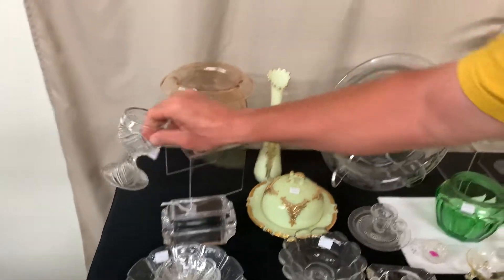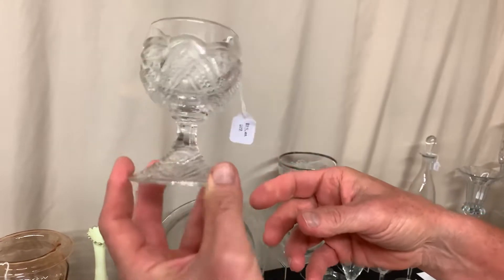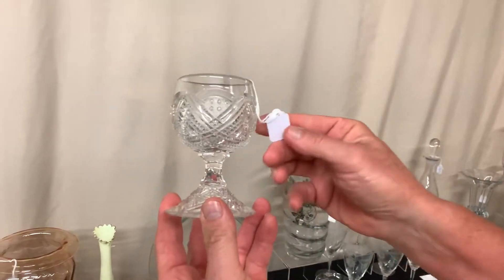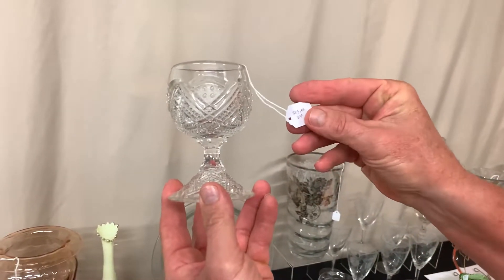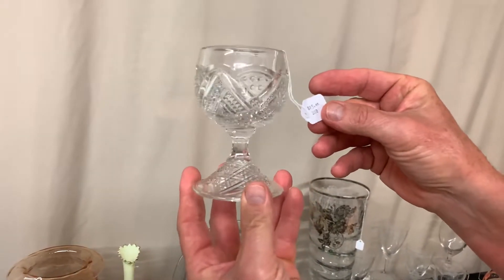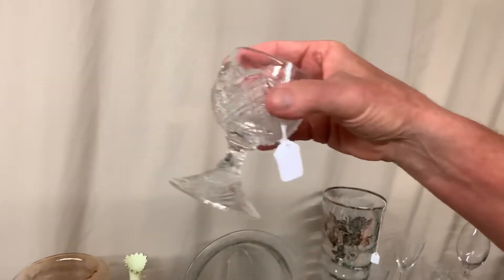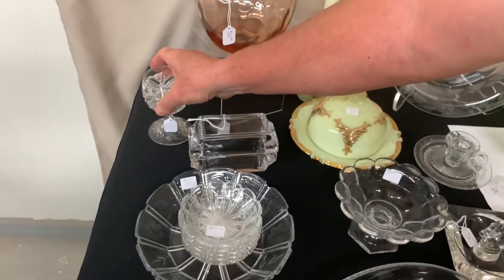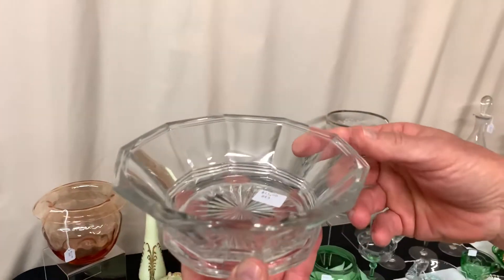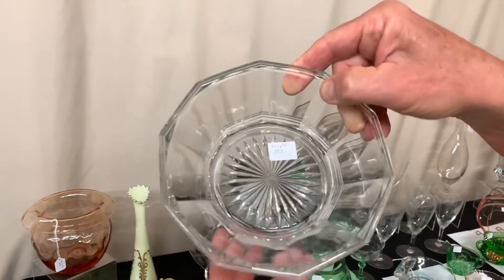If you've got a fancy loop punch bowl you may want these fancy loop footed punch cups to go with it. We have six of these available even though there's only one sitting here on the table, and they're priced $25 each — so it'd be just $12.50 after the discount. We have a little nappy about six inches across, signed with the diamond H in the middle, priced $15.